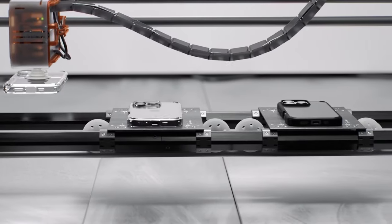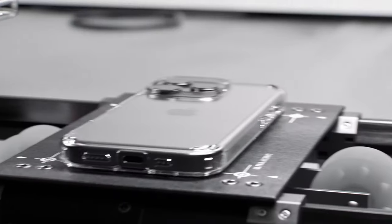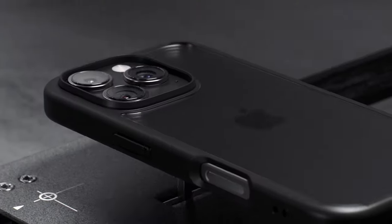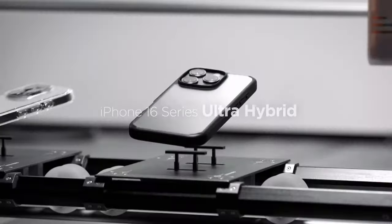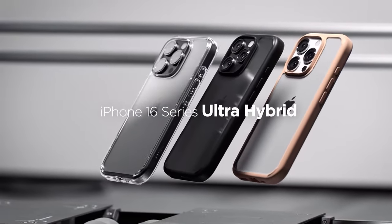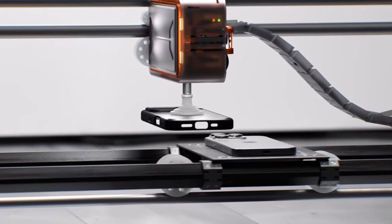Raised edges provide additional protection for both the screen and camera, while the case's compatibility with wireless charging adds convenience. Overall, the Spigen Ultra Hybrid combines effective protection with a clear, stylish design, making it a reliable choice for everyday use.